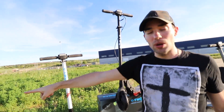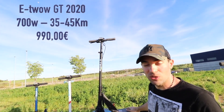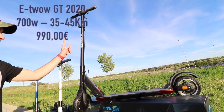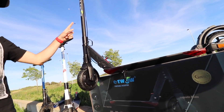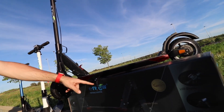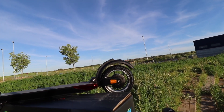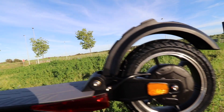And this is the E5 GT. This is the GT 2020 — the difference between the 2020 and 2019 is this part that keeps the scooter standing wherever you are, and a regenerative brake.